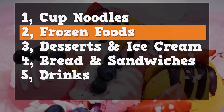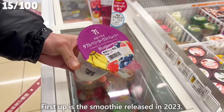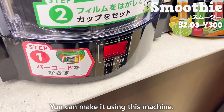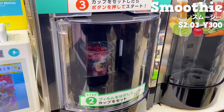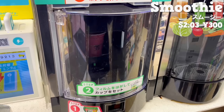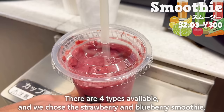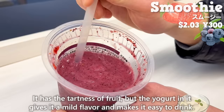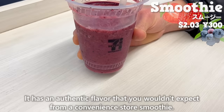Next, we'll introduce 14 types of desserts and ice cream. First up is the smoothie, released in 2023. You can make it using a special machine. After placing the cup in the machine, press the button. Depending on the type of smoothie, it blends differently. There are four types available, and we chose the strawberry and blueberry smoothie. It has the tartness of fruit, but the yogurt in it gives it a mild flavor and makes it easy to drink. It has an authentic flavor that you wouldn't expect from a convenience store smoothie.